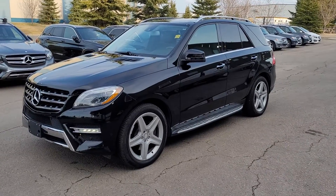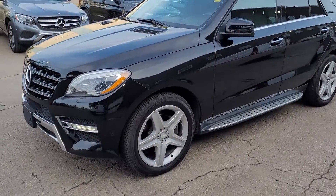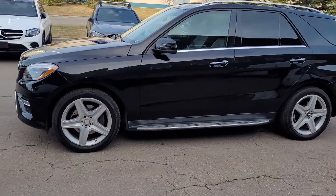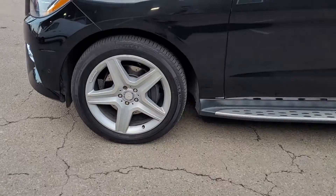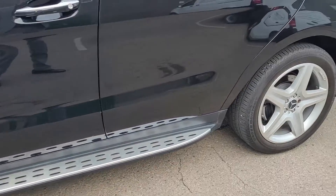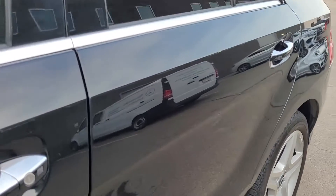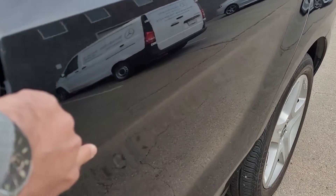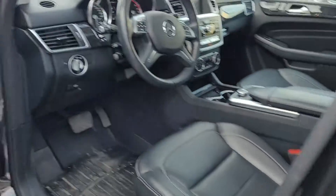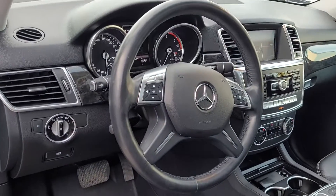That's our 2013 ML 350 diesel — there's a 3-liter V6 diesel engine. It has AMG wheels and a running board. There's one small ding in this line right here; I'll send you the pictures.